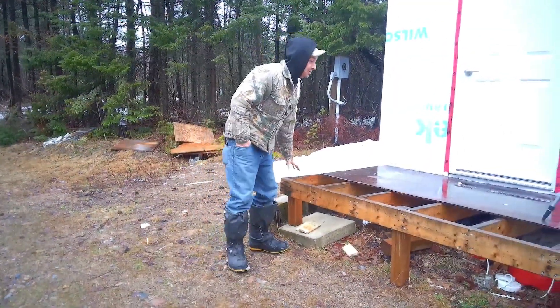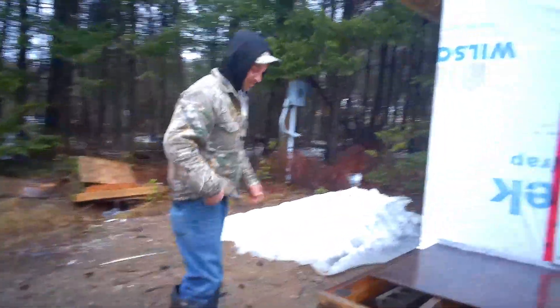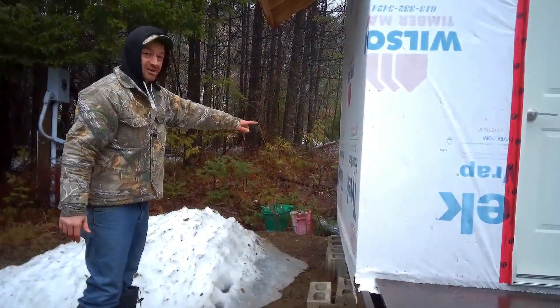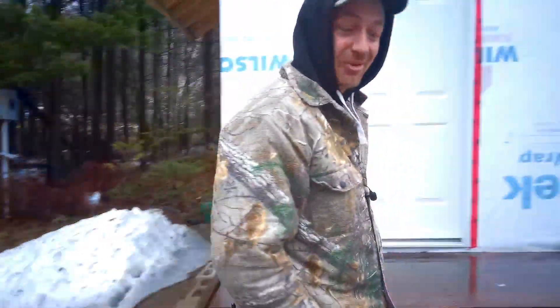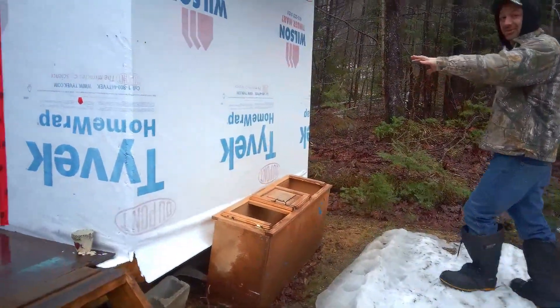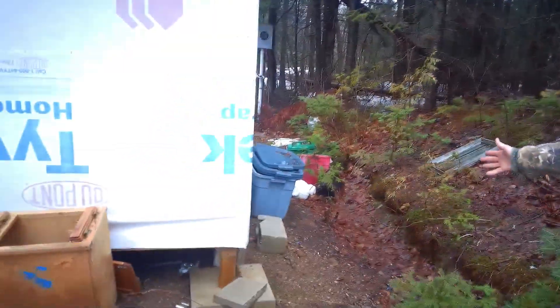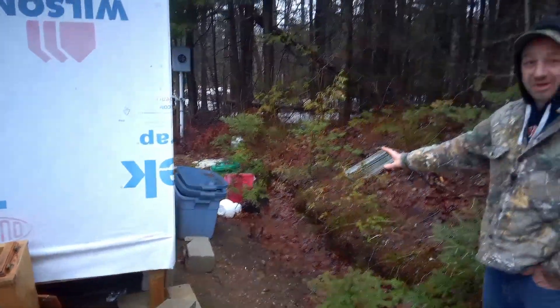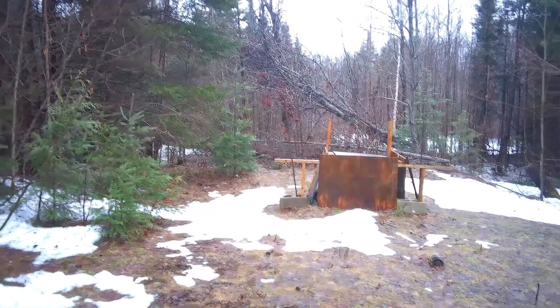We're going to be looking at the bunky here and putting on some wood — decking it out. I'm going to build off here and wrap the deck right around completely, bring it out to here. At the back is going to be the port-a-john. The deck will wrap around here and the lines will run down through this ditch straight to the septic, which is over there.